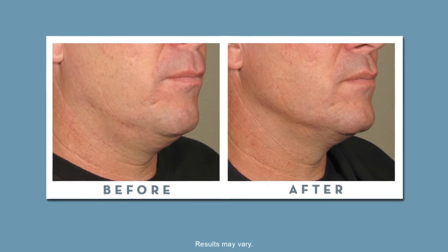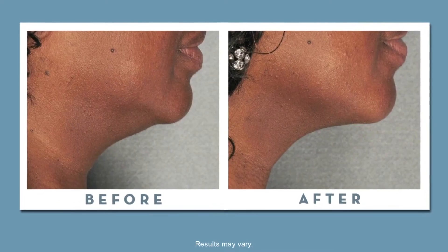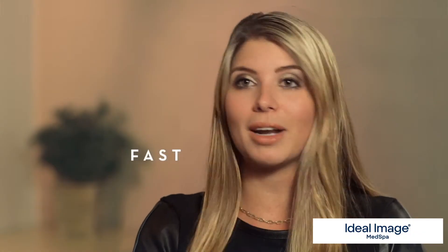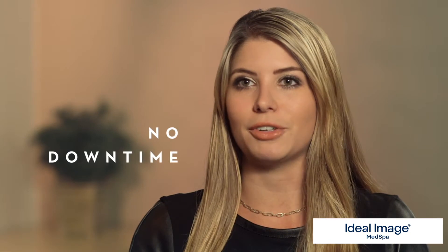Ultherapy is great for men and women, and we can treat any skin type whatsoever — lighter skin tones, darker skin tones. The great thing is that you can come on a lunch break or after work and have the treatment done. There's no downtime whatsoever, and you can return right back to your normal daily activities after your treatment.